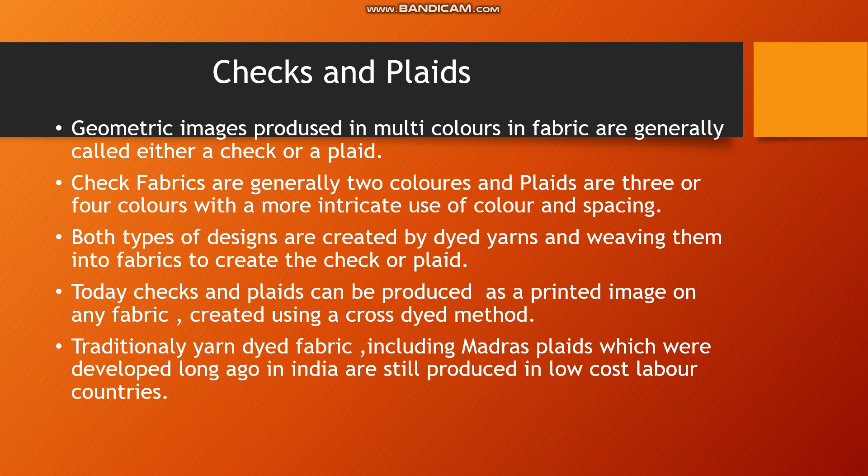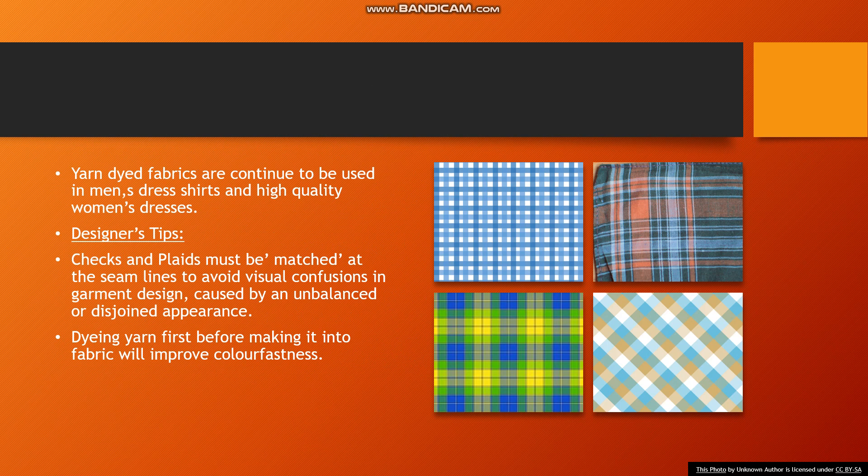In the past, yarn-dyed fabrics in madras checks or madras plaids were made in India using yarn-dyed fabrics. These yarn-dyed fabrics are used in men's dresses. Generally, shirts made from yarn-dyed fabrics are also used in women's wear.